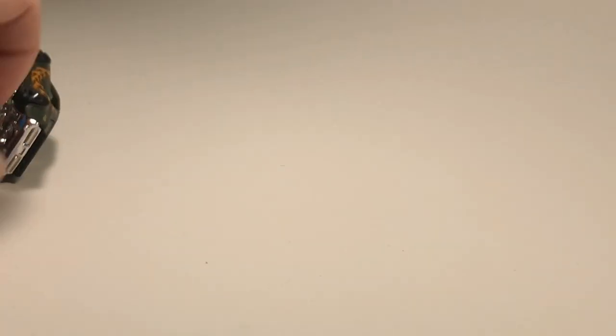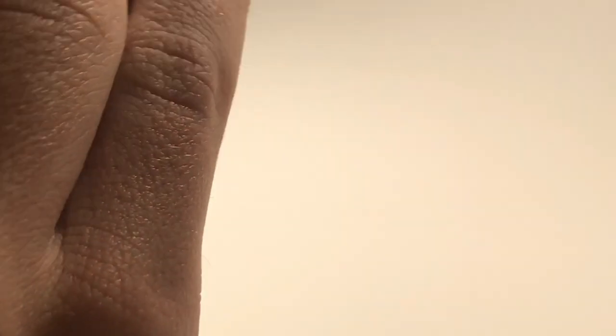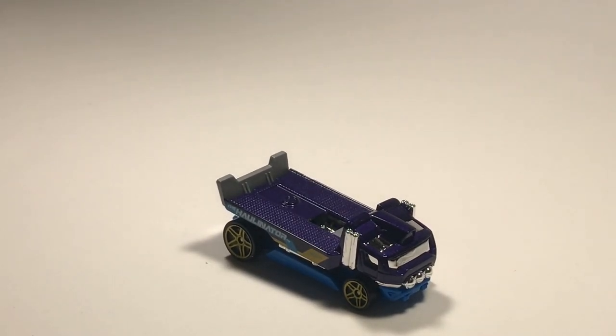Next up we've got the Hallinator in purple. This is a recolor - I think the Hallinator actually did okay last tournament if I remember correctly. With a recolor it's always a safe bet. We have a recolor of a previous king in this tournament, so I bet a whole bunch of people are going to choose that car. There we go - the purple Hallinator, looking good.